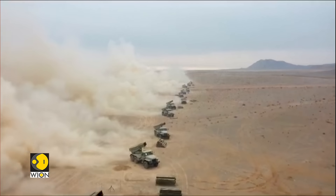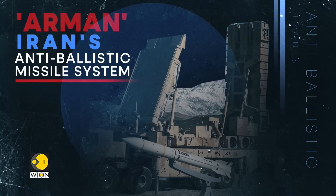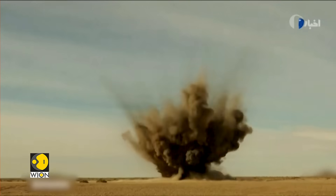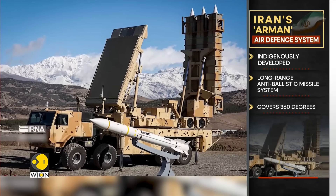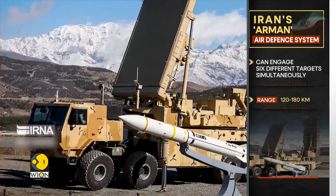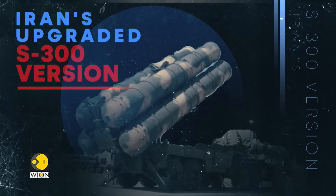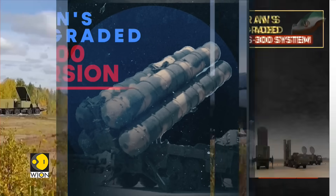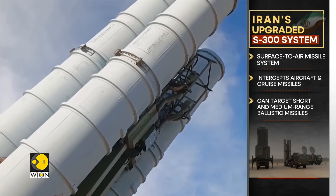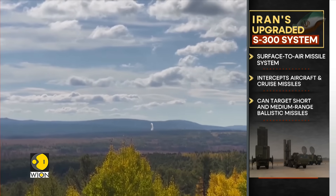Let's take a look at how Iran fares compared to Israel in terms of air defence capability. Iran has in its arsenal several long, medium and short-range air defence missile systems, but top on its list is its indigenously developed Arman mobile long-range anti-ballistic missile system. With an ability to cover 360 degrees, Arman can engage simultaneously with six different targets at 120 to 180 kilometres. Iran also has the latest S-300 version, the S-300 PMU-2, a Russian-made long-range surface-to-air missile system designed to counter a variety of threats — including aircraft, cruise missiles and short- to medium-range ballistic missiles.